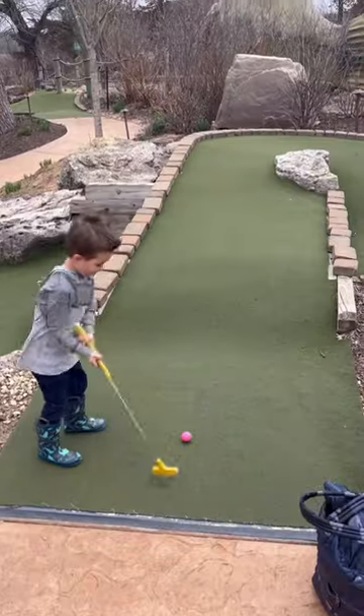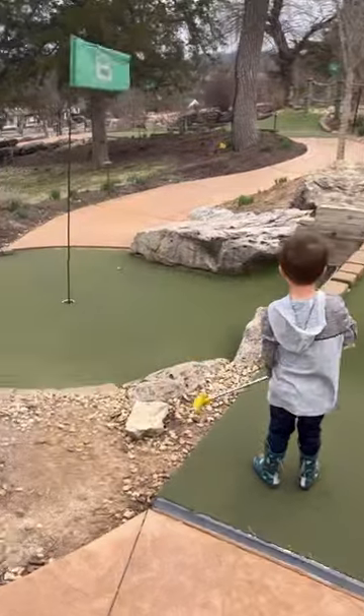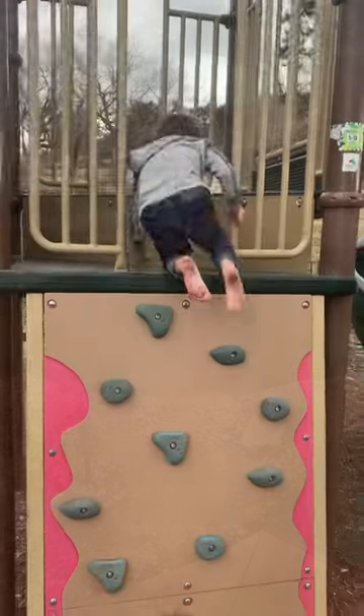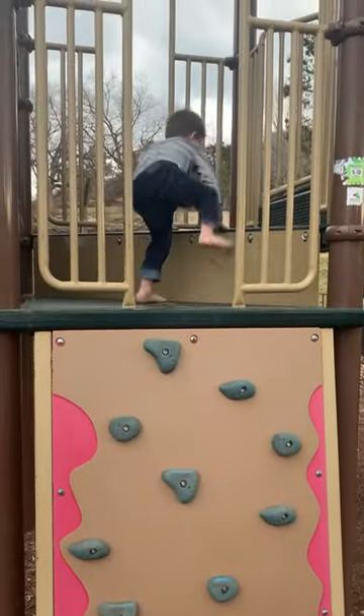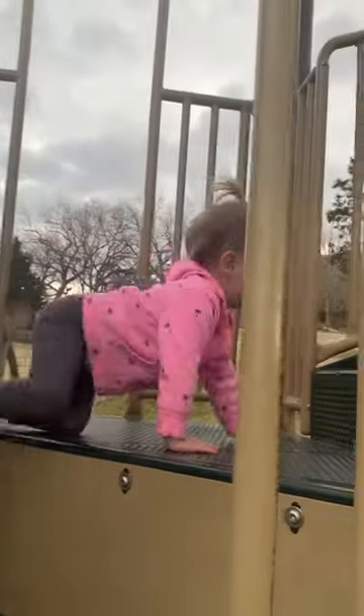One of Tim's favorite parts of the resort was this all-you-can-play putt-putt golf, which we played multiple times. Right next to the mini golf was a little park they could play in, and there were several other kids there as well.